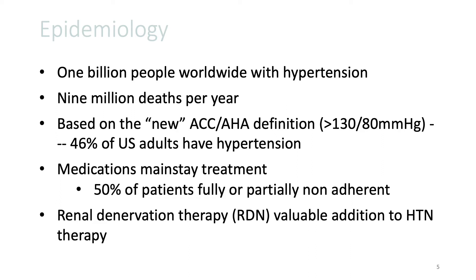about 50% of U.S. adults will have hypertension if this definition is used. Even though medications are the mainstay of treatment, it is also known that about 50% of patients admit to either being fully or partially non-adherent to medications at some point. And this really is the place where renal de-innervation therapy could be a valuable addition to hypertension therapy.